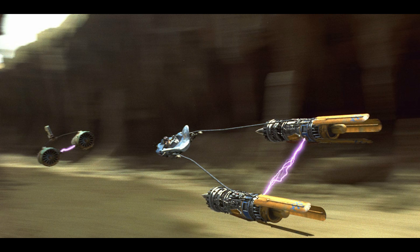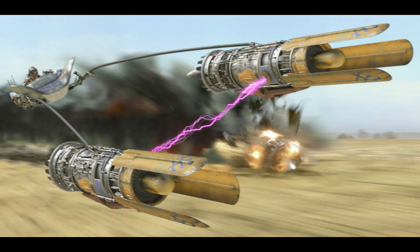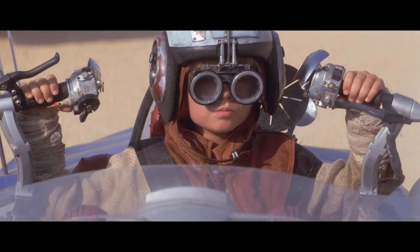At number seven we have young Anakin's pod racer — not from the most popular of films, I know, but at least a scene most people enjoyed. We also haven't got a young Anakin figure yet in the Black Series line, and with Hasbro doing more and more prequel figures I think it's only a matter of time. If we were to get one, it would have to come with his pod racer. I love the design of this vehicle and honestly, as much as some people wouldn't want to admit it, I think this would be a really popular release.